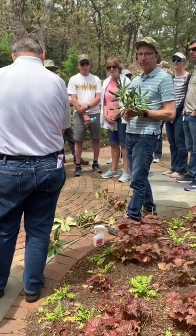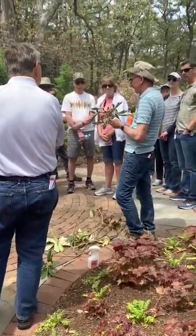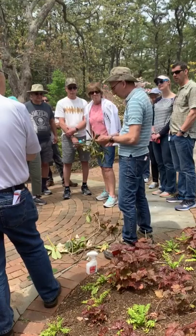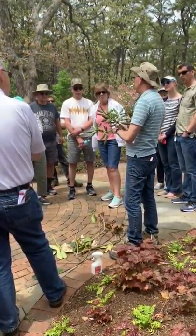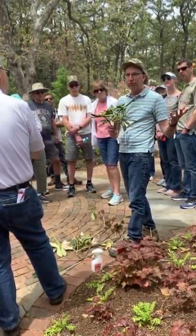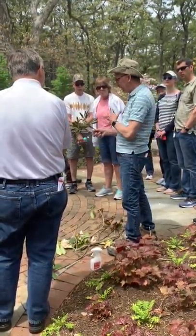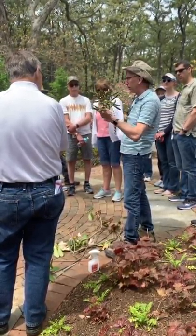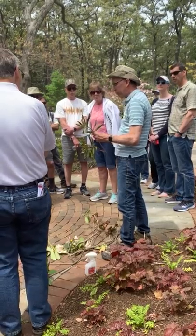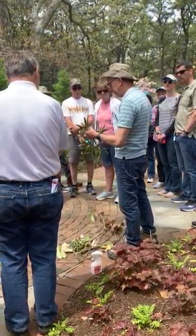Anybody want to know about propagation? If you have plants with low branches, probably the easiest thing is to scar the branches close to the ground, put a little rooting hormone on them, and pin them to the ground and cover them with mulch. They will layer themselves into the soil, and a year or so from now you can just cut the stem off, dig it up, and you'll have a rooted plant. That's the easiest method for the average homeowner because the parent plant supplies everything the cutting needs until it grows roots.